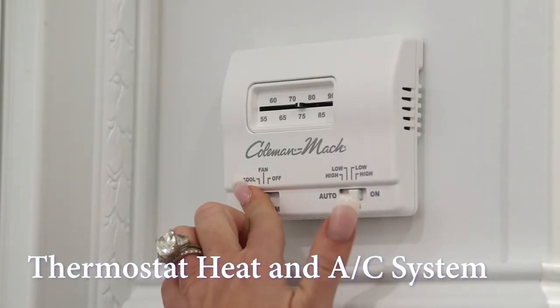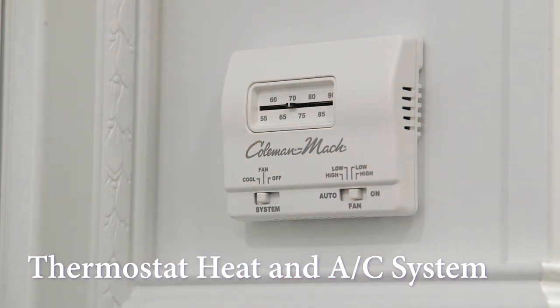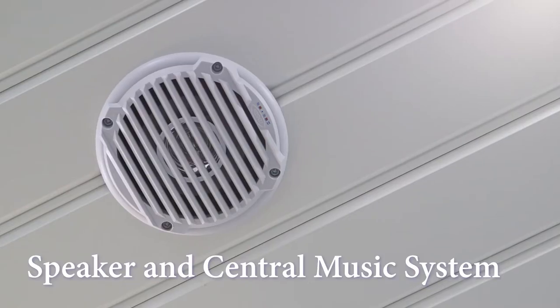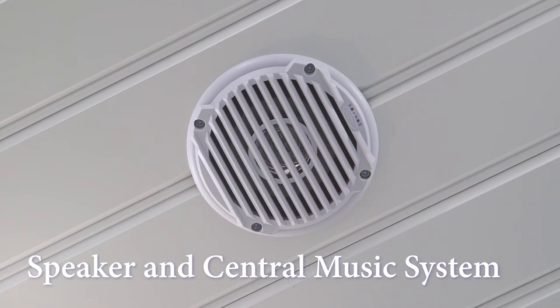The Mount Vernon is equipped with a thermostat heat and air conditioning system for comfort any time of year. There is also low voltage ceiling lighting and skylights. The ceiling installed speaker and central music system is also available for your guests' enjoyment. Electricity for the Mount Vernon restroom trailer runs on a generator or a standard 110 volt outlet.